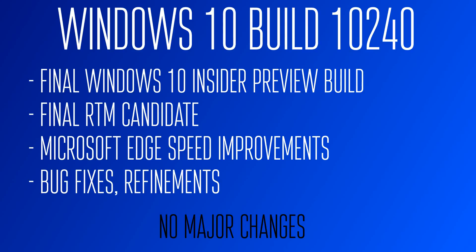So definitely subscribe to see those. I've also got some Linux Ubuntu videos coming up, so definitely subscribe to see those. But that's pretty much it for this video, and I will see you in the next one.